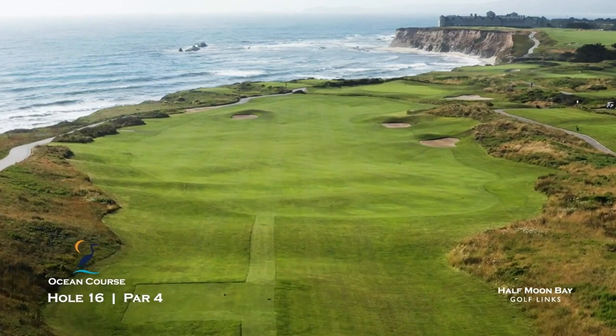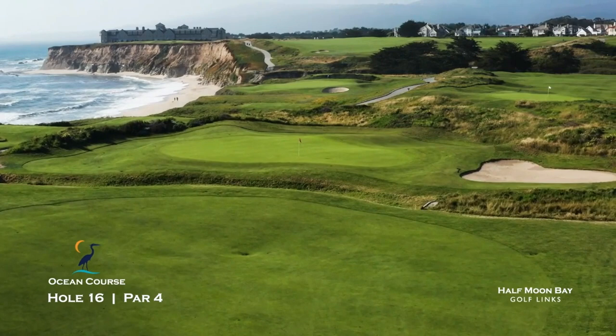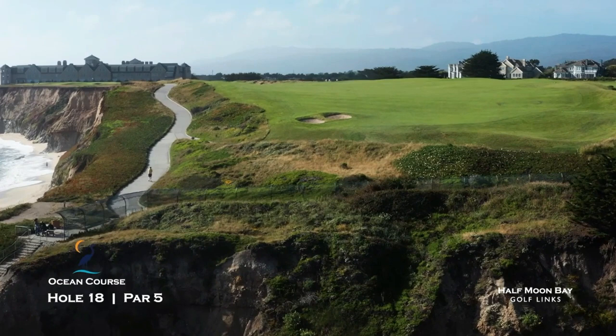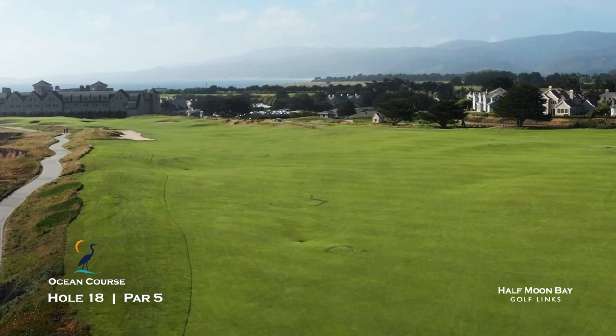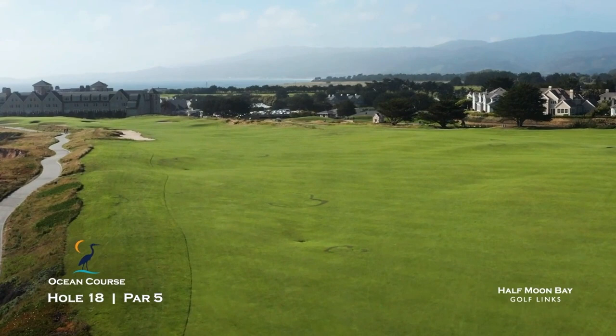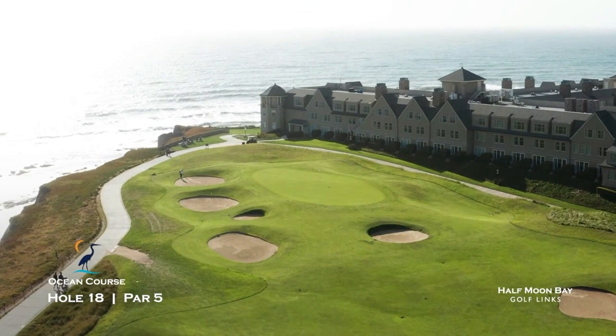Some compare the 17th to Pebble Beach's famous 7th hole. Take a moment to enjoy the surroundings before hitting to an elegantly placed green just steps from the Bay Area's most beautiful beaches. Finally, after teeing off over Canada Verde Creek Canyon, you'll finish on the ocean-side 18th hole to the base of the incomparable Ritz-Carlton Half Moon Bay. Time it right and you'll hear the sound of traditional Scottish bagpipes lead you to the clubhouse as the sun sets. Half Moon Bay is just about 30 minutes south of San Francisco.